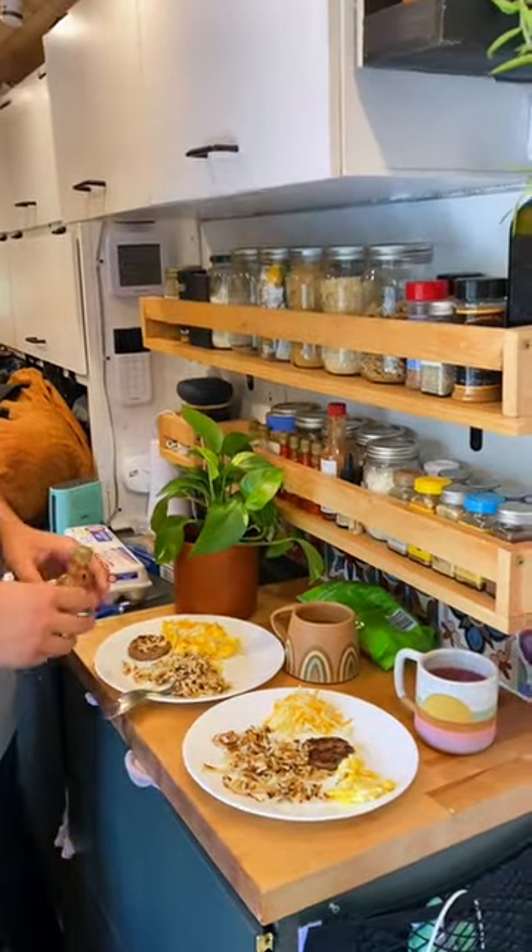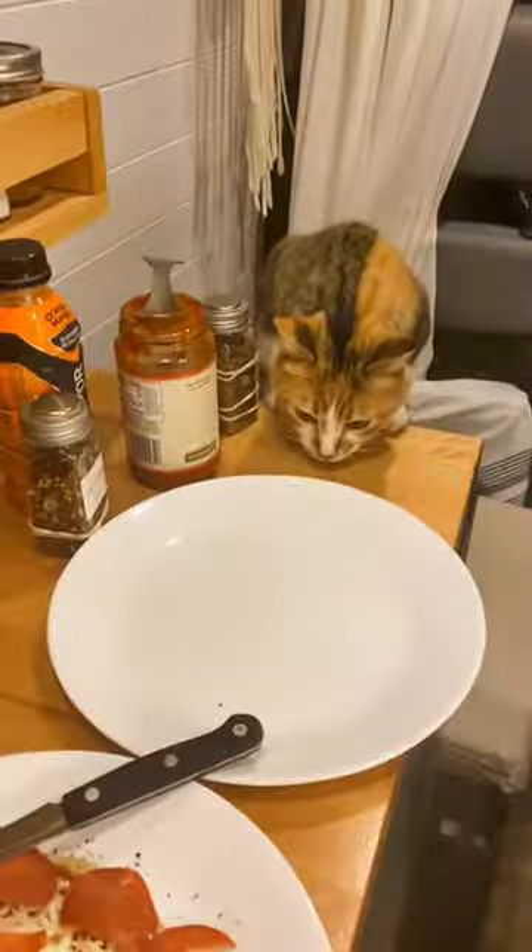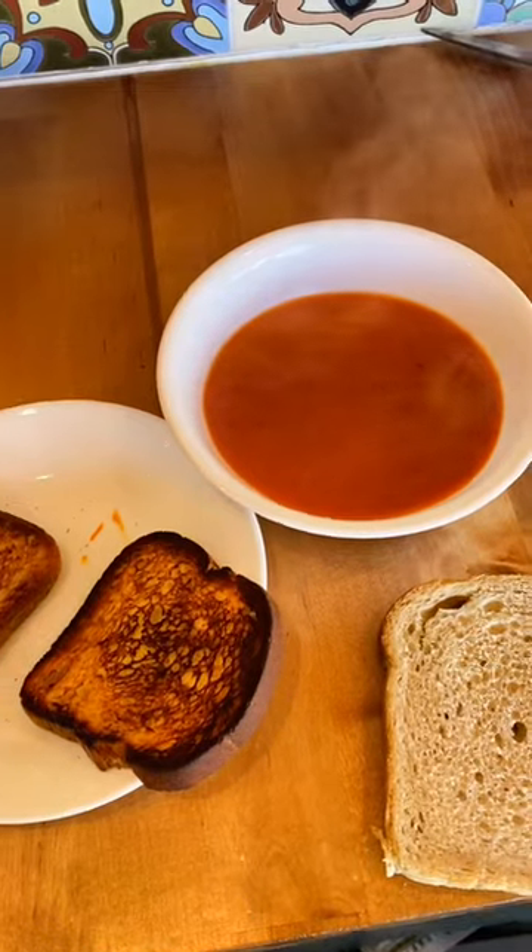Logan makes big breakfast on the weekends. We've done pizza a couple times, fries, tacos, and those pre-made soups from Panera.